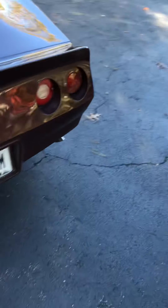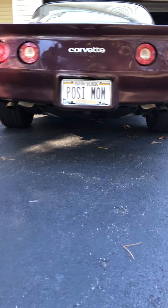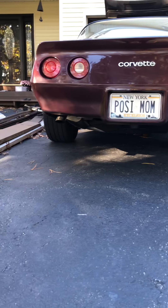Just a little bit too much car for my wife. See the plate — 'Posse Mom.' Just a little bit too much car for her. A little small, a little fast, so she wants something a little bigger.